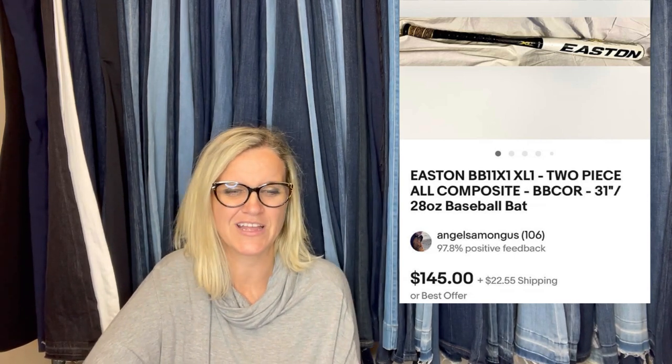It is an Easton bat — T-piece, two-piece, all composite. It sold for $145. That's one thing I always pass on — I know they're easy to look up and I should really do that, but I just don't like shipping them. Let me know if you have good luck with bats and golf clubs and stuff like that.